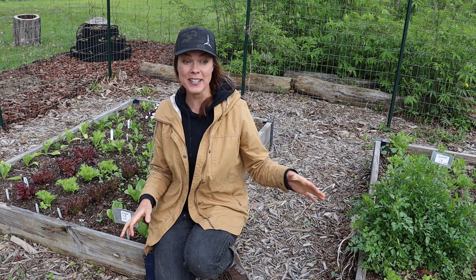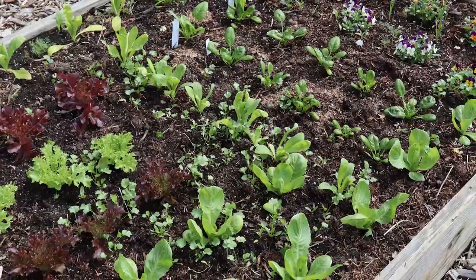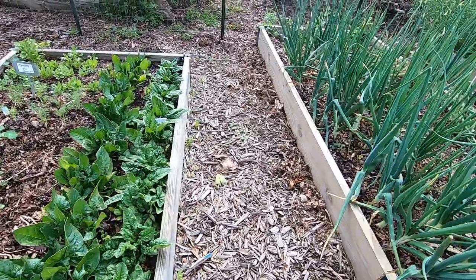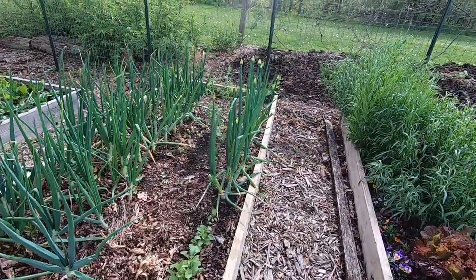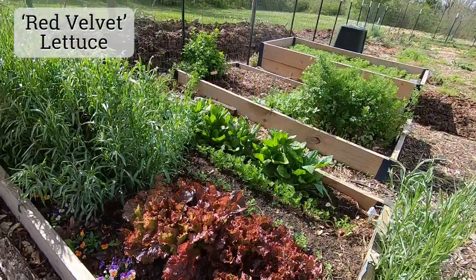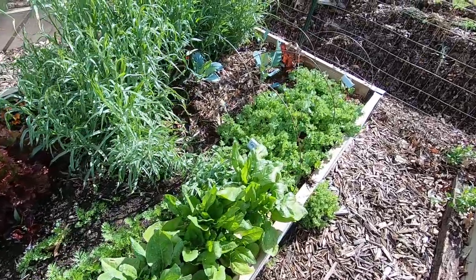What you'll see in the beds today are primarily a lot of early season cool season crops — lettuces, endives, pansies, green onions, spinach, another bed of spinach. Here are some overwintered onions I'm testing out this year. Those are some green onions that have bolted. This lettuce was some that overwintered really beautifully. Carrots and more spinach and some nice endive back here.